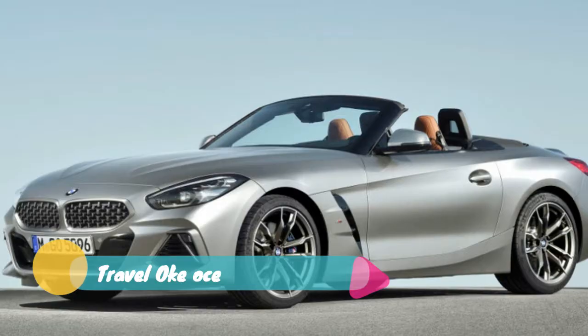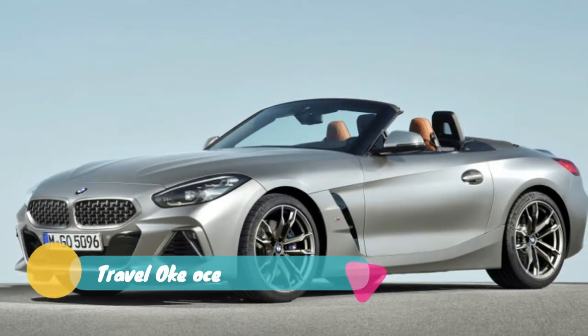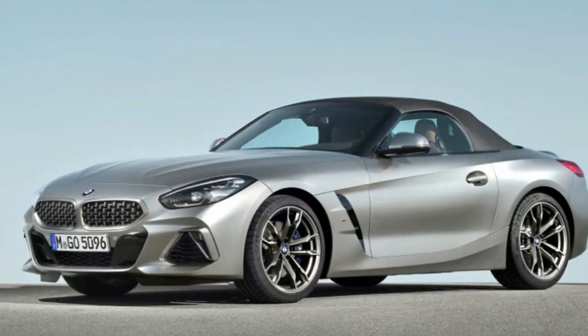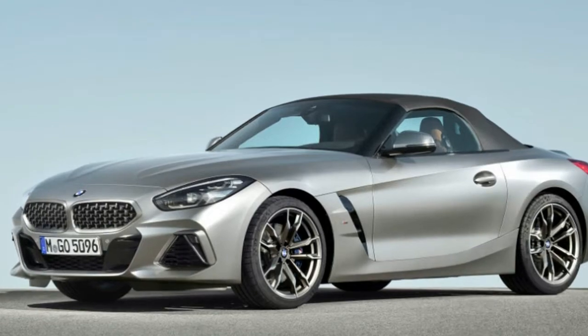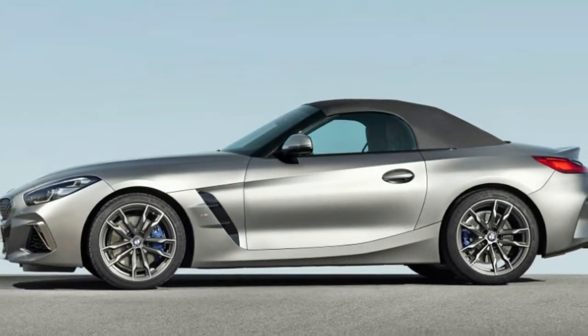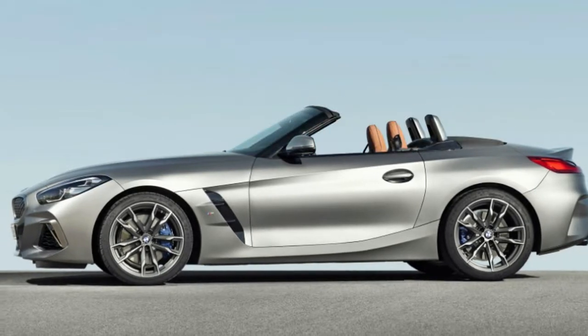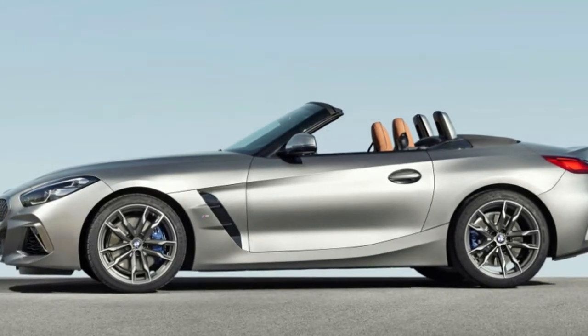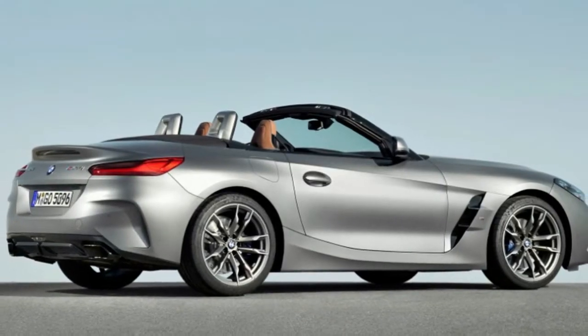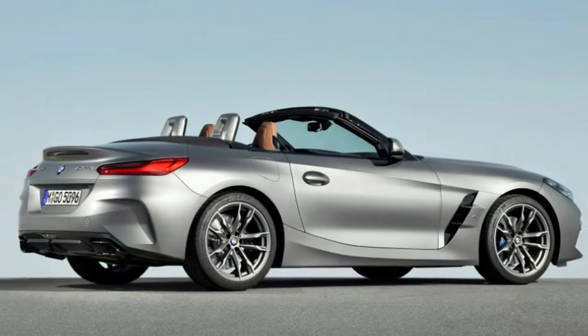Inside, a 12.3-inch digital instrument cluster sits front and center, and BMW's latest 7th generation iDrive software runs on the centrally-mounted 10.25-inch infotainment screen. M-Sport models get an optional and exclusive frozen gray exterior color and a leather and alcantara interior package, along with seats featuring electro-pneumatic adjustable bolstering.